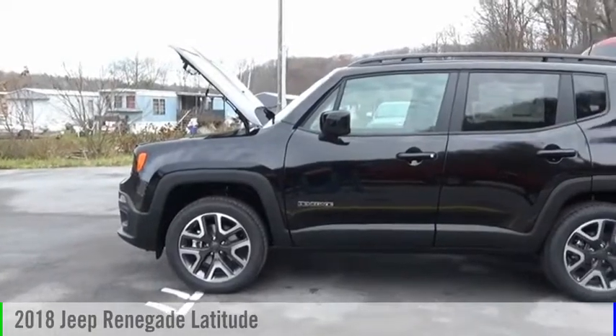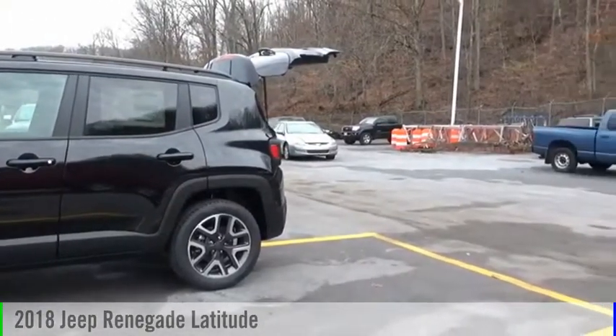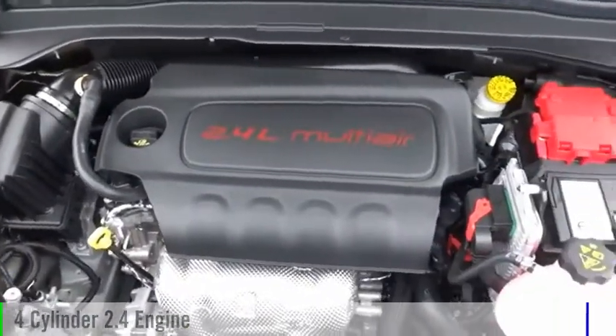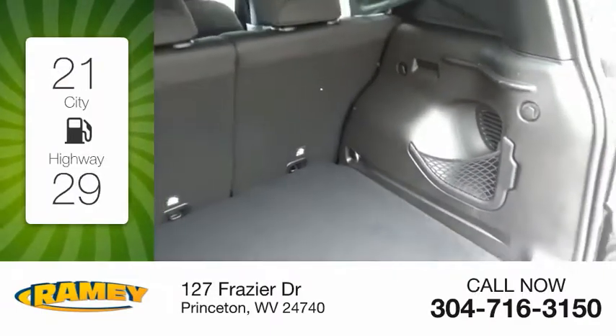Stop by and take a look at the 2018 Jeep Renegade. This vehicle is powered by a four-wheel drive, four-cylinder, 2.4-liter engine. Great fuel efficiency saves you money by requiring fewer trips to the gas station.